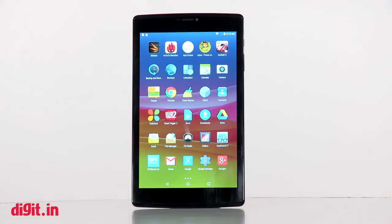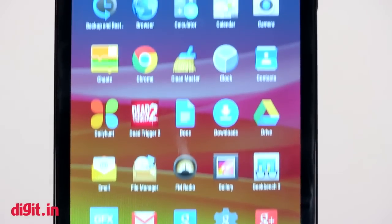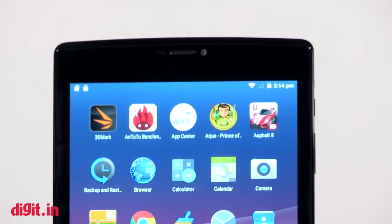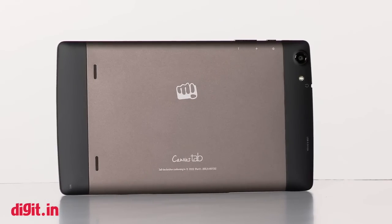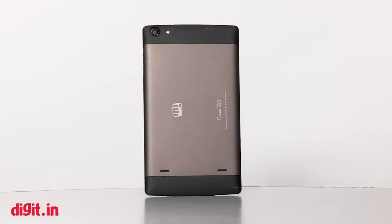Lying flat screen-up, it's easy to mistake it for one of the Nexus tablets — and that's a good thing. The front is clean; no buttons surround the display. A black border makes the display look smaller than it is — a standard we've seen with budget tablets. Turn it around and you'll be slightly impressed: the back is plastic with a gunmetal-like finish.